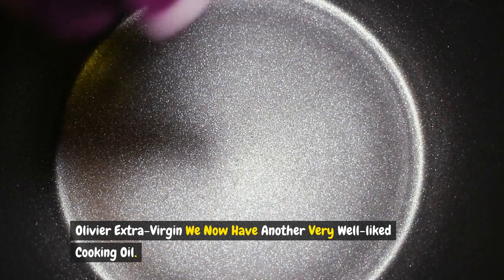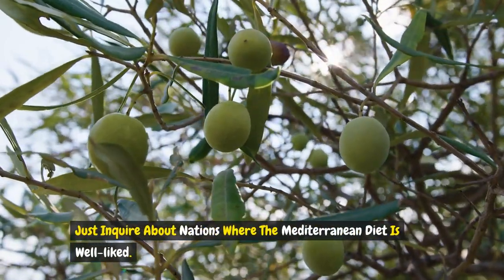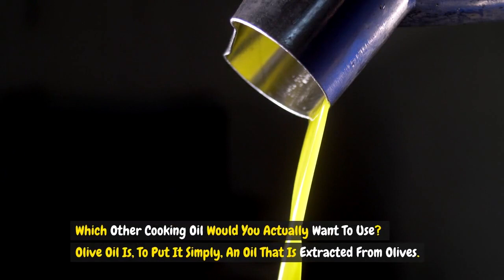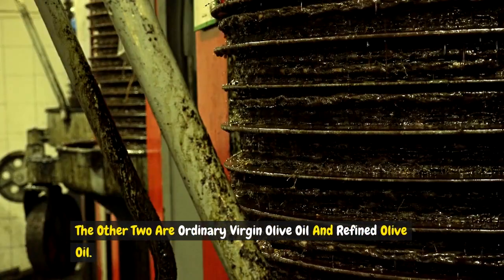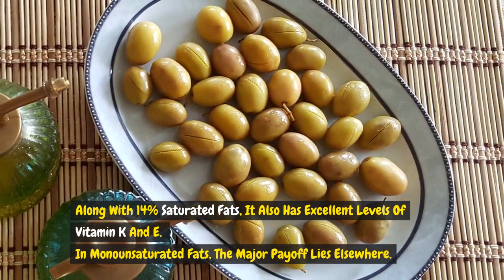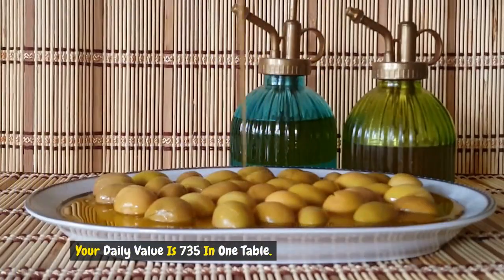Next, we have another very well-liked cooking oil: extra virgin olive oil. Many experts believe that extra virgin olive oil is the healthiest option available. Nations where the Mediterranean diet is popular constantly make use of it. Olive oil is an oil extracted from olives. Of the three primary types — extra virgin, ordinary virgin, and refined — extra virgin olive oil undergoes the least amount of processing. Along with 14% saturated fats, it also has excellent levels of vitamins K and E, with a significant proportion of monounsaturated fats.